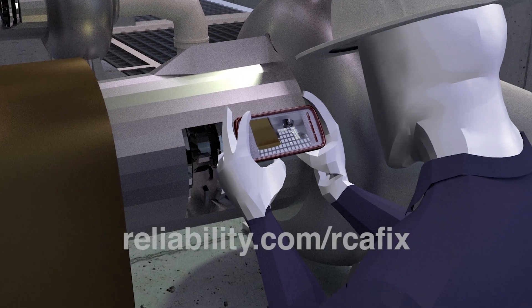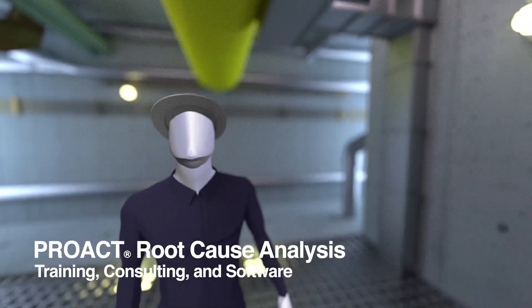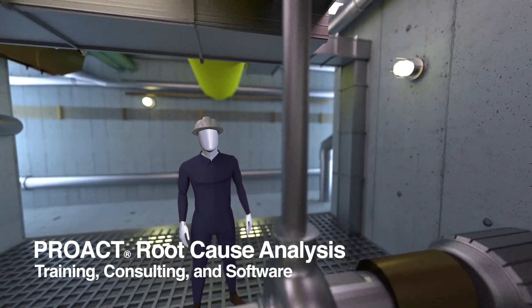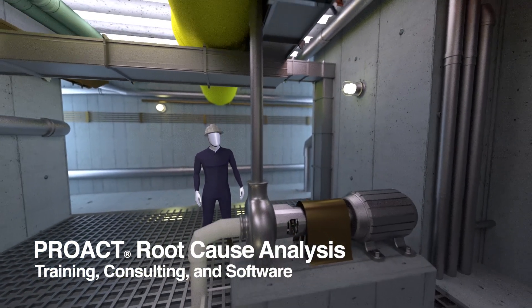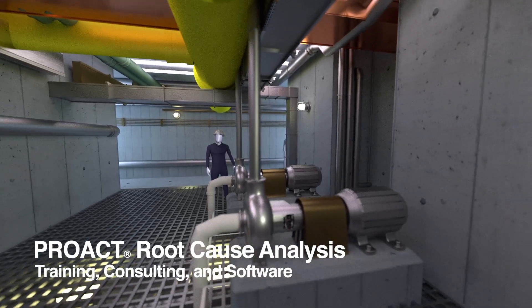Learn more at reliability.com/rcafix. Proact root cause analysis by Reliability Center. Mitigate risk. Minimize cost. And increase your bottom line results today.